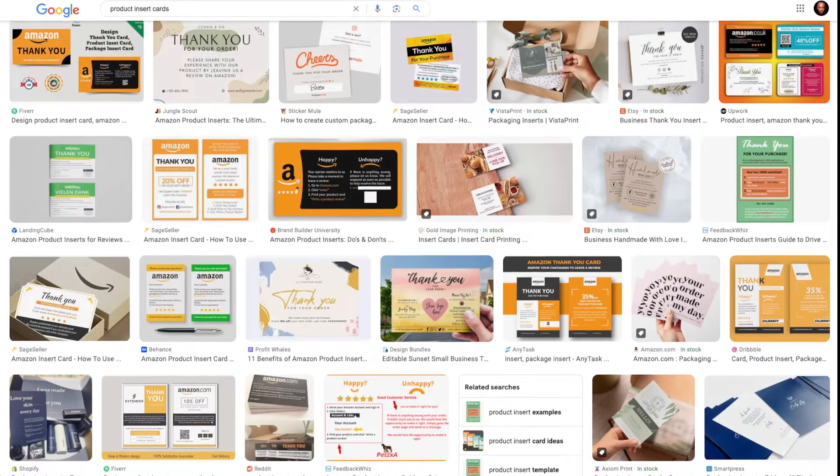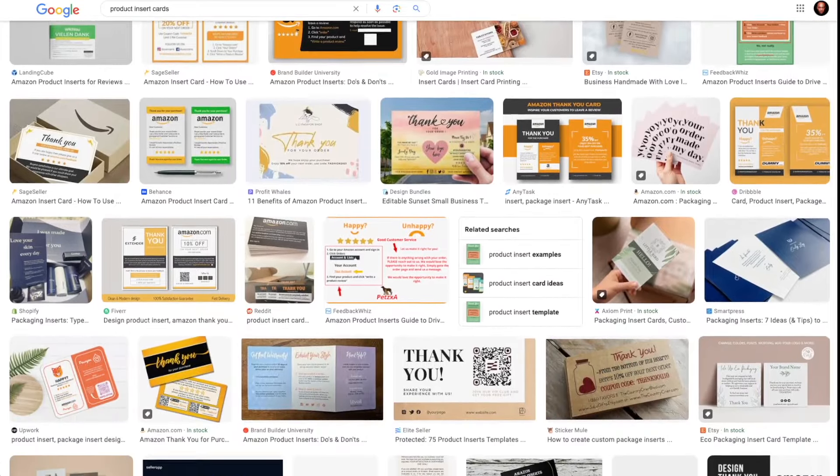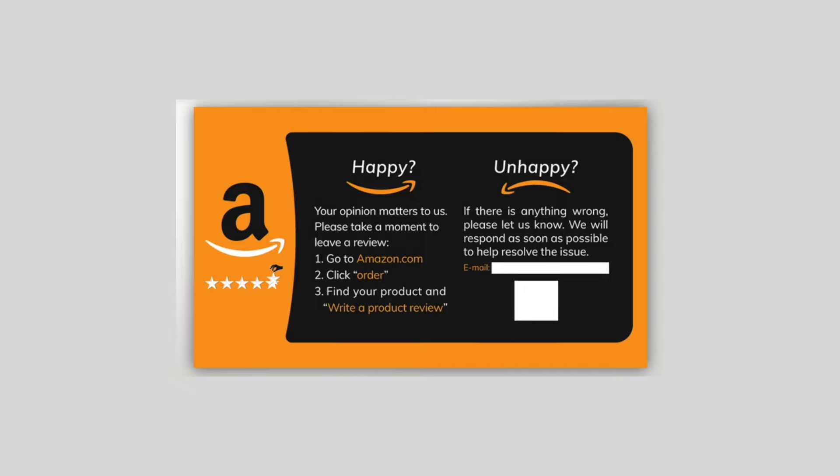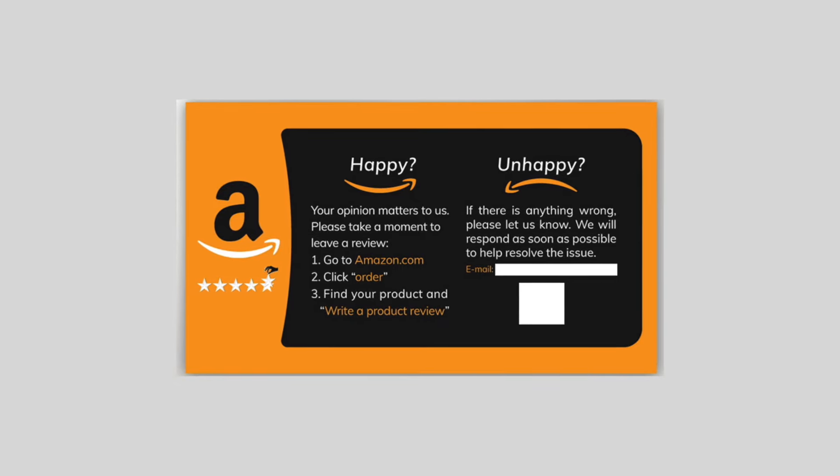To help boost your reviews and offset any negative ones, I've been using a powerful review strategy to drastically improve the sales to review ratio and keep positive reviews rolling in long-term. The most powerful long-term review strategy is using product insert cards — but not the standard cards you've all seen before. Those standard insert cards typically say 'thank you for your purchase,' include product information, warranty details, or marketing, and almost all of them ask the buyer to leave a product review. Well, these product insert cards are useless. Almost everyone just takes one look at them and tosses them in the garbage, because they are one dimensional.